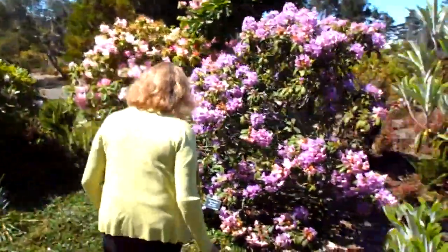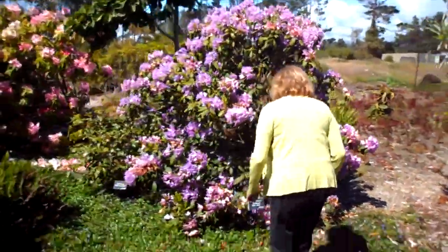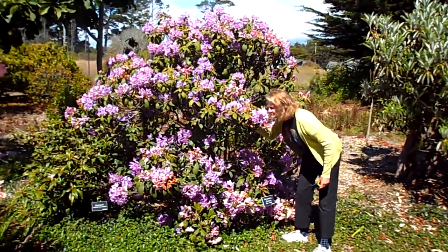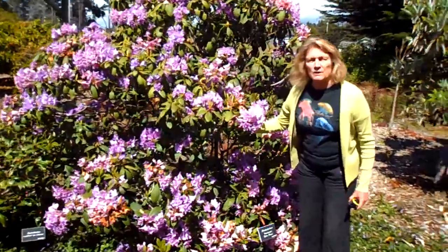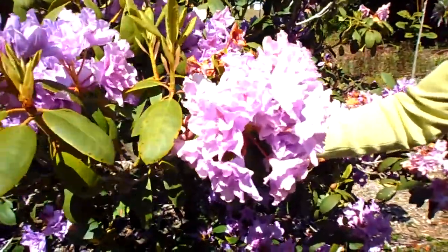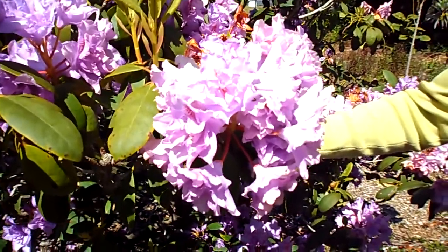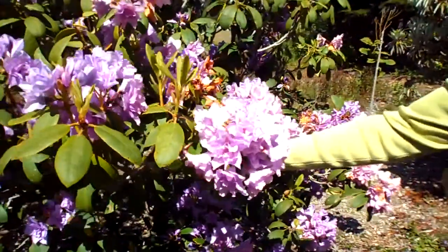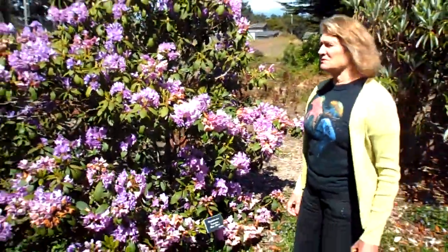Here we have Flor Pinot. What comes to mind is the beautiful wine Pinot Noir. But look at the color of this — gorgeous, just gorgeous.